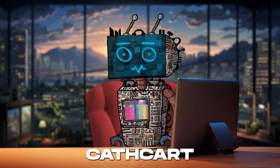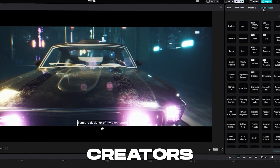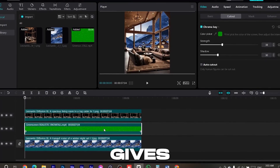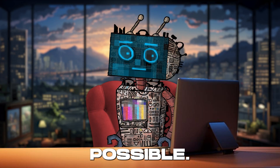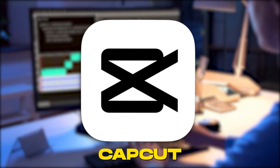What truly sets CapCut apart is its user-friendly interface, designed for creators of all skill levels. Whether you're a seasoned pro or just starting out, CapCut gives you the power to unleash your creativity and tell your stories in the most engaging way possible. So get ready to edit, dazzle, and amaze with CapCut.